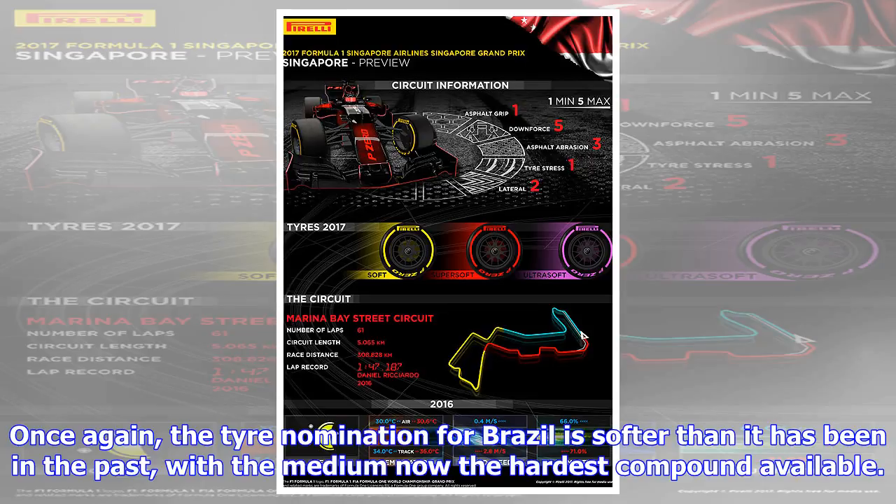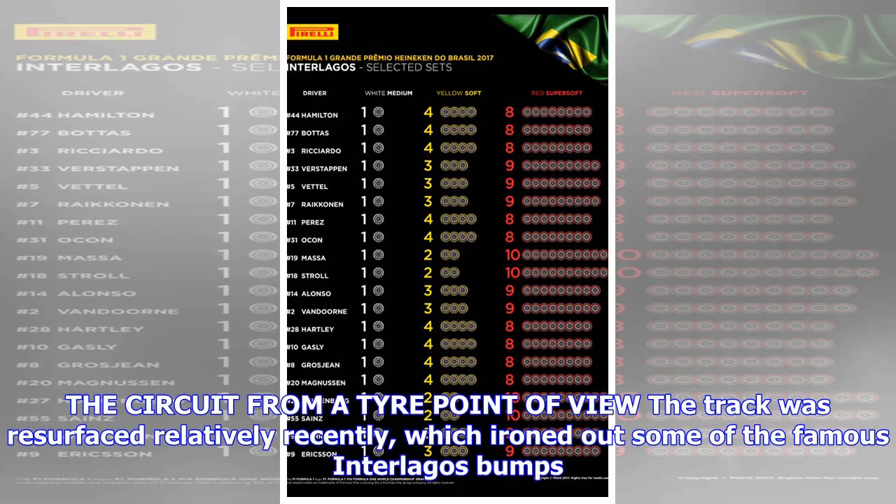Once again, the tire nomination for Brazil is softer than it has been in the past, with the medium now the hardest compound available.